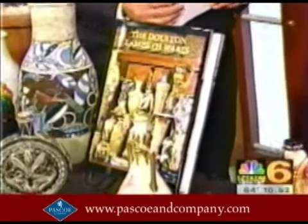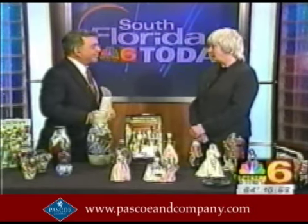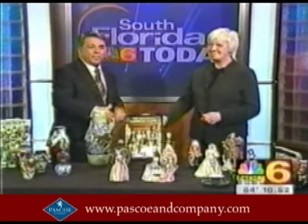Can you bring some of your own stuff if you want to know if it's worth something? Yes, indeed you can. There are expert appraisers on site, so they'll be able to help you in that respect as well. Fantastic. Good luck with the event. Thank you very much, Louise, thank you very much for being with us.